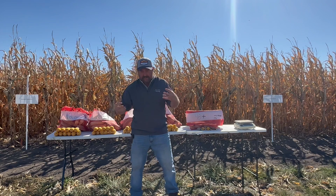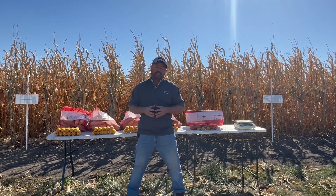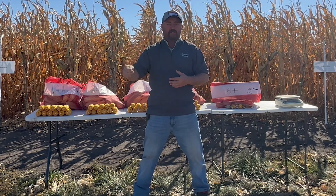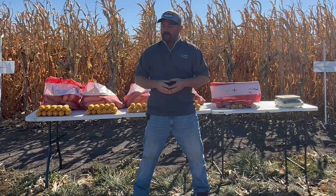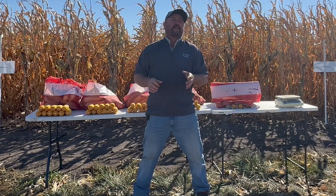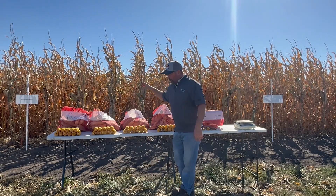Now we see the differences in emergence timing and the losses that can happen. The proposition I'm asking you folks: how do we get better? How do we achieve faster, more uniform emergence? We've tried a lot of things at the PTI farm — starter fertilizers, biological products, things like that.